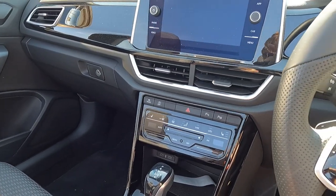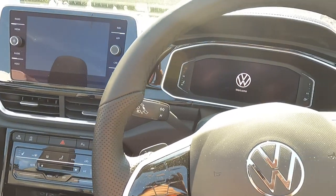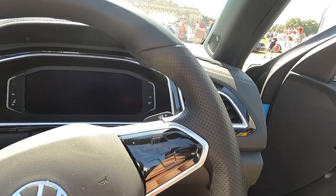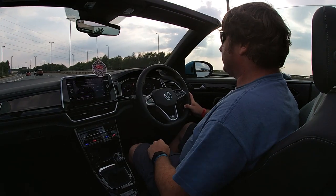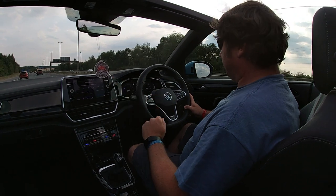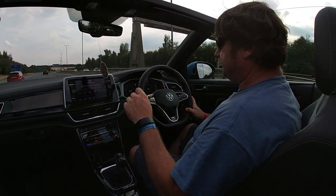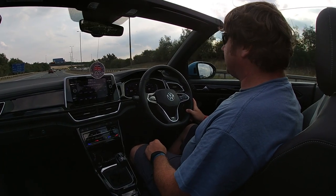VW have continued with the touch controls on things, but we have still got some buttons. My favourite thing is there are no buttons on the ledge under the infotainment system, so I can rest my fingers there while I change the radio station without accidentally changing the fans, temperature, or volume. That's good. But we've still got touch buttons on the steering wheel and touchpad heater controls.